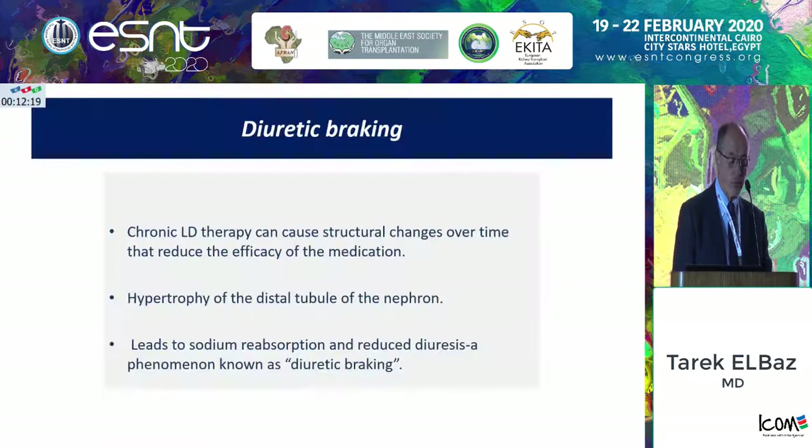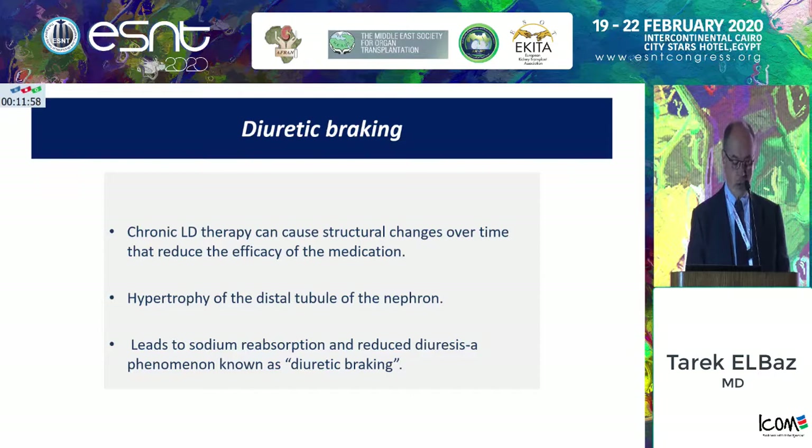What is the diuretic braking phenomenon? Simply, you are giving a patient diuretics for a very long time. The tubules are overworking and they start to hypertrophy, so not all the symporters will be saturated by the diuretic. The other symporters will perform the normal physiological role of reabsorbing sodium. That's one of the causes of diuretic resistance.